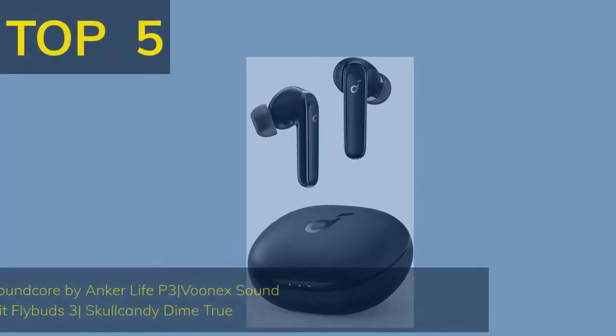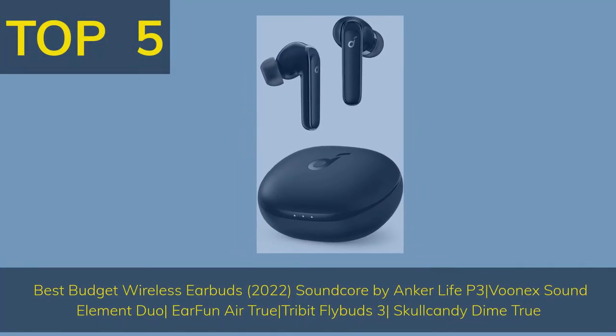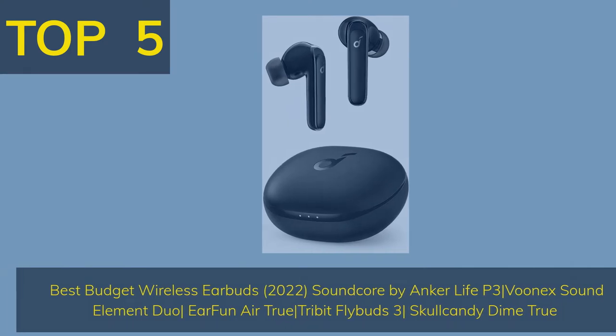Top 5 Best Budget Wireless Earbuds: Soundcore by Anker Life P3, Vunex Sound Element Duo, EarFun Air, Flybuds 3, and Skullcandy Dime True.